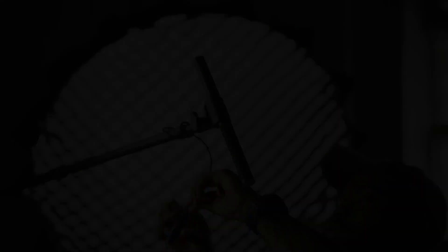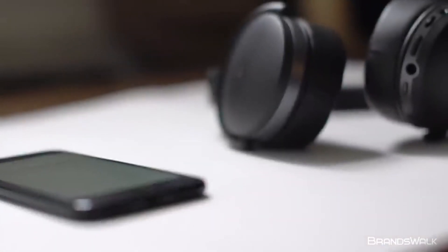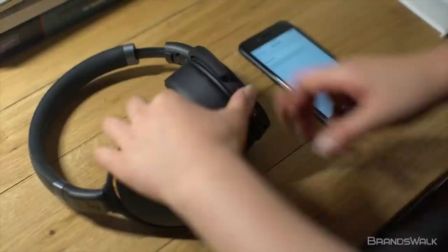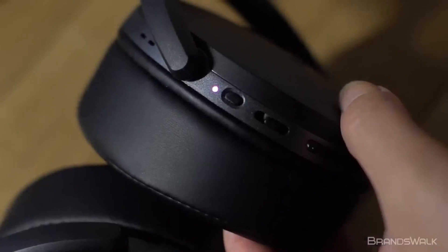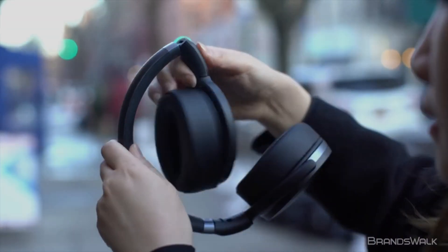A pair of Sennheiser headphones. Sennheiser headphones are an excellent choice for any producer who is looking to improve their music production experience. They're comfortable, sound great, and are extremely durable. Additionally, they offer a noise cancelling feature that blocks out outside noise while you're listening to your music.